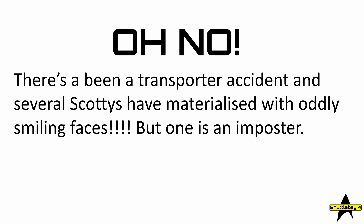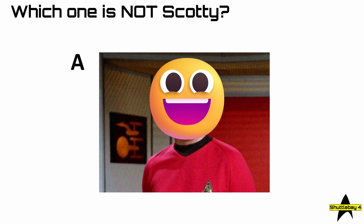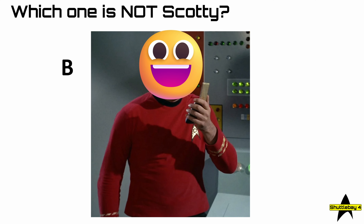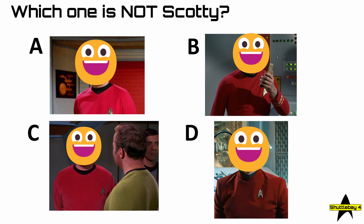Oh no! There's been a transporter accident and several Scotties have materialized with oddly smiling faces. But which one is an imposter? Which isn't Scotty? Question 36: which one is not Scotty — is it A, B, C, or D?